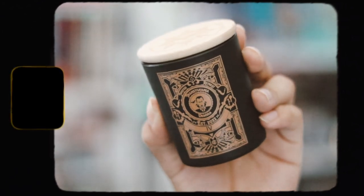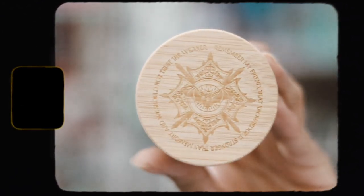Then we have this box here which I'm pretty sure is our candle that we receive every single month. Let's go ahead and take that out. This is inspired by Dracula — I love that. Here is the little cup and the little tarot card on the candle. This smells really good as well, it smells fruity which I love. I don't think they put the scent description in here, but I really like the smell.